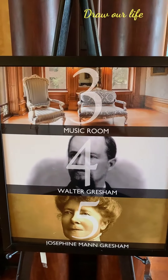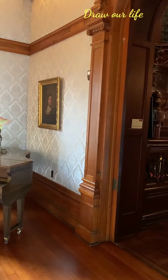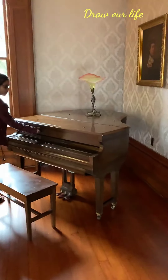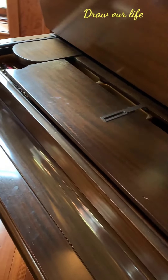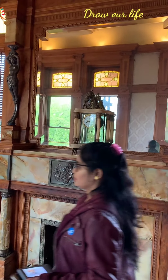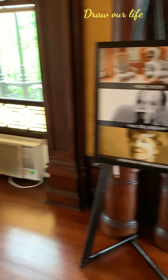This is called the Music Room. This is a historic building in Galveston, called Bishop's Palace. We cannot touch here, so better to keep — do not touch anything. This is the Music Room, and we can go to the next one.